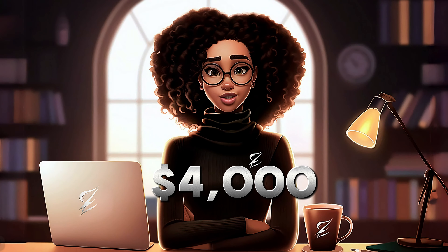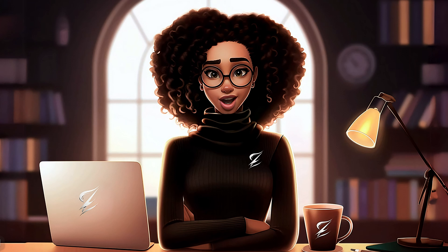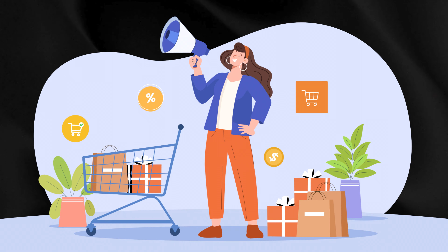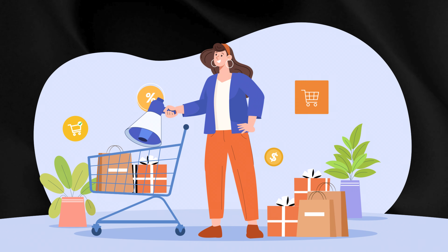Imagine bringing in $4,000 monthly from an AI-powered business that practically runs itself. Sounds like something from the future, right? But it's actually easier than you might think. And with year-end sales right around the corner, now is the perfect time to jump in and start making real money.